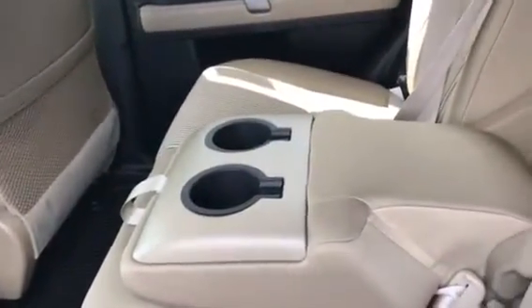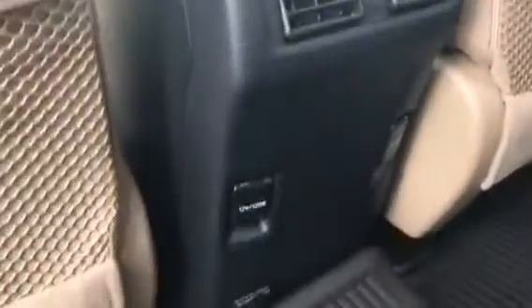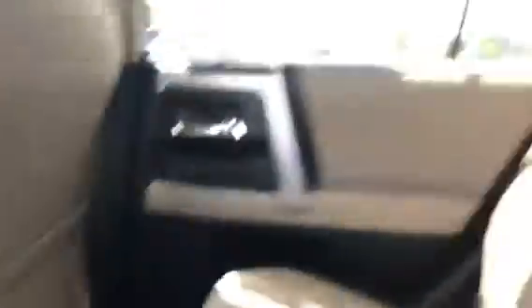As you can see in the middle console, you have two cup holders there, and you also have cup holders that will be in the door. The rear has rear AC vents as well as two charging stations and a USB charging station as well.